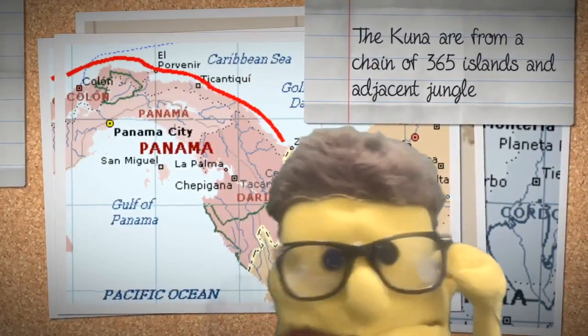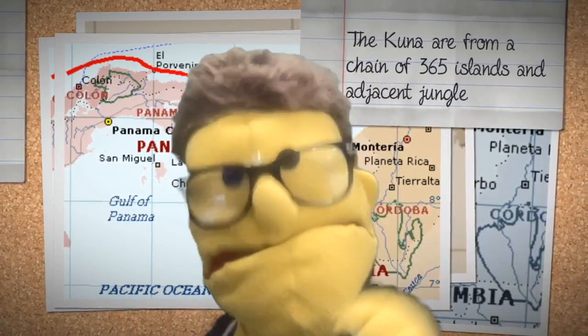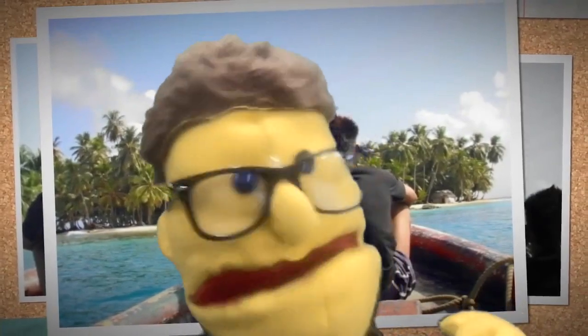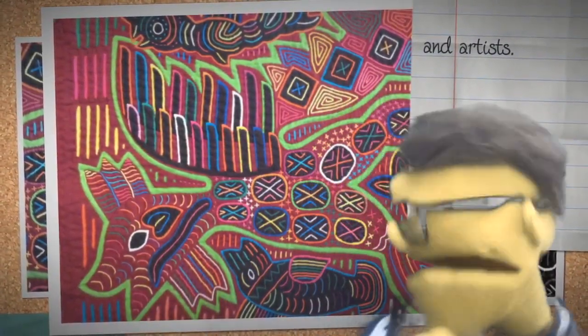The Kuna are from a chain of 365 islands and an adjacent jungle. They are the people from this area — they are usually fishermen, or they're art farmers, or they're artists. They make this beautiful artwork that we're going to learn about today. Isn't it awesome?